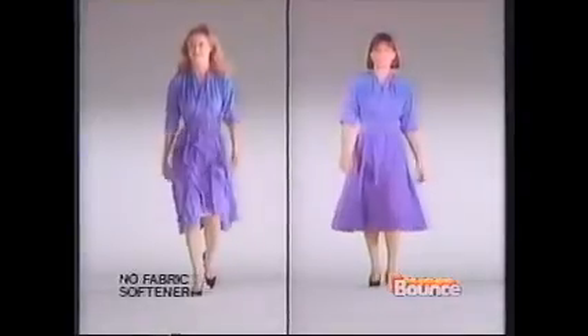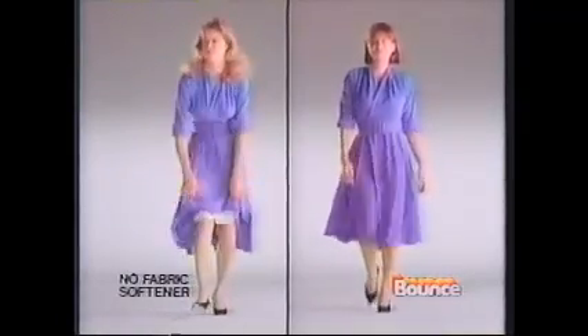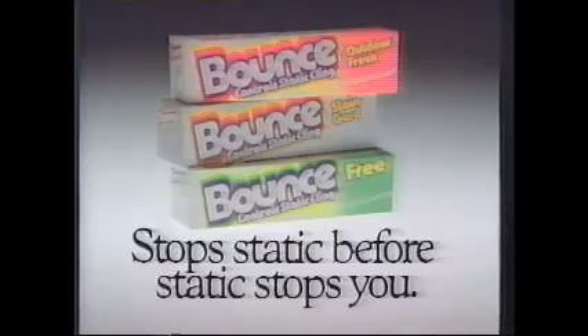Static can give people the wrong impression — it'll stop you. Static can be openly embarrassing — it'll stop you. And static can strike when least expected — it'll stop you. Because the more you move, the more static can build up. But you can help stop static by using Bounce regularly, because Bounce leaves clothes virtually static-free. It won't stop you. Bounce stops static before static stops you.